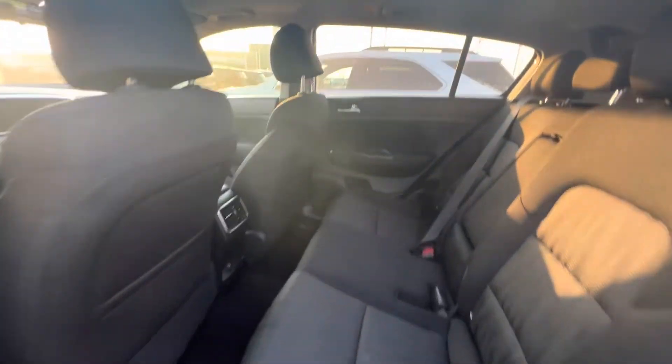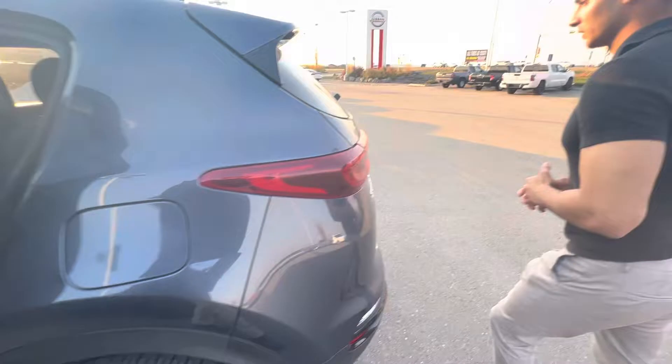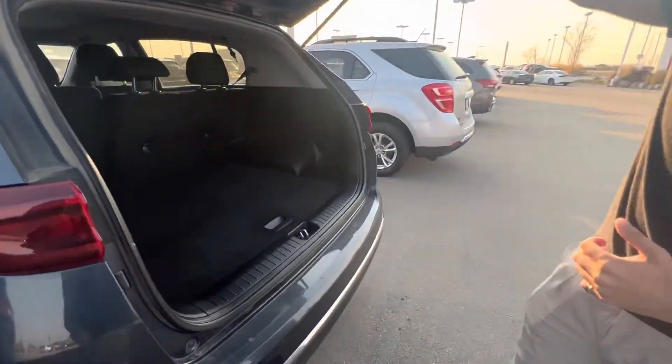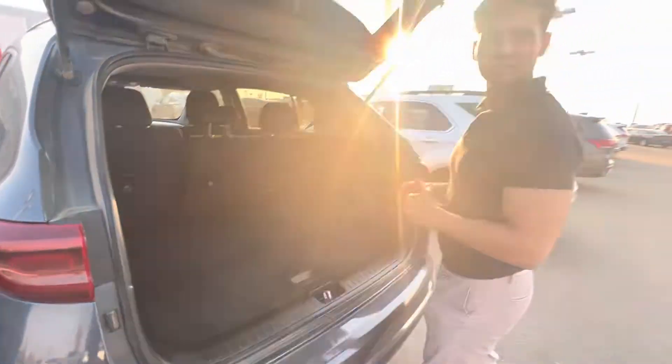You also get USB-C and USB-A ports in this vehicle. Going in the back, the Sportage has a lot of room. You can also put your seats down if you're moving or hauling anything. Please let me know how you like it — thank you.